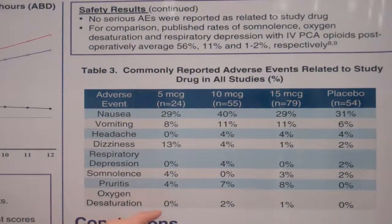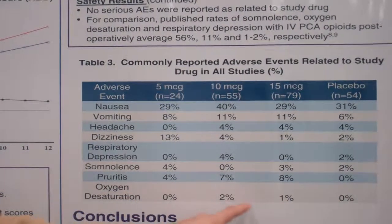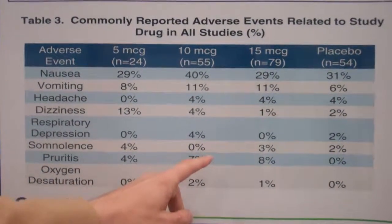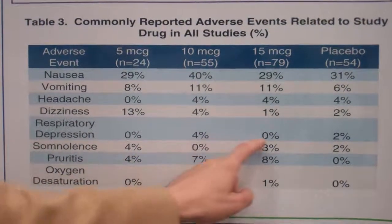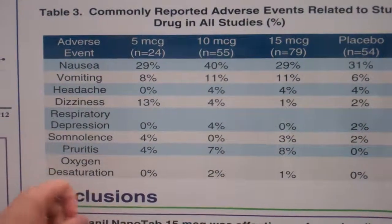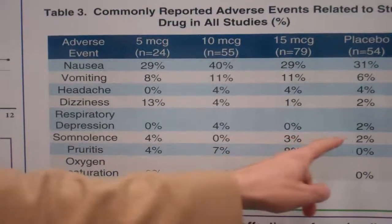In our data, we found a very low incidence of desaturation, pruritus as mentioned, respiratory depression almost nothing — very similar to placebo — and somnolence extremely low, comparing very favorably against the conventional PCA literature.